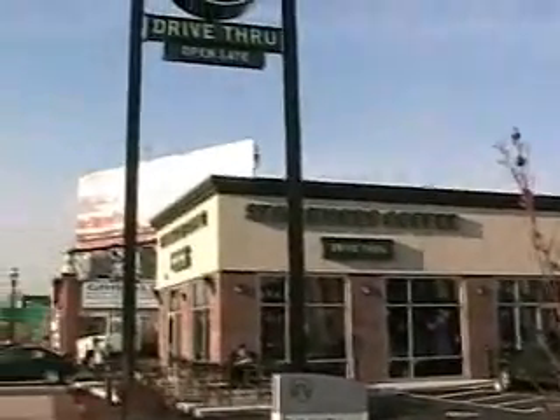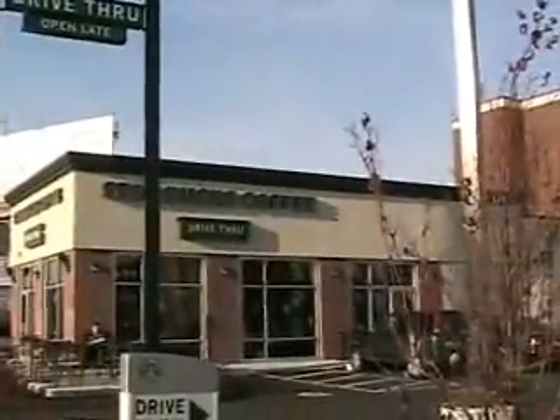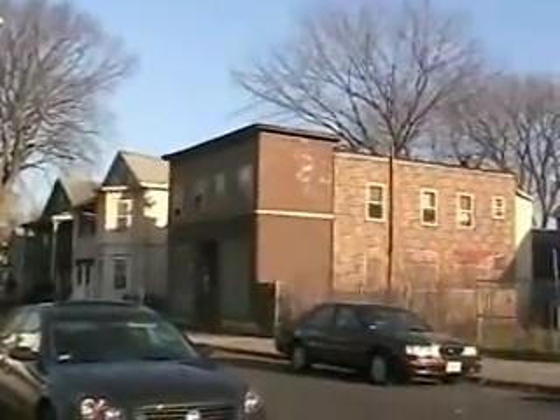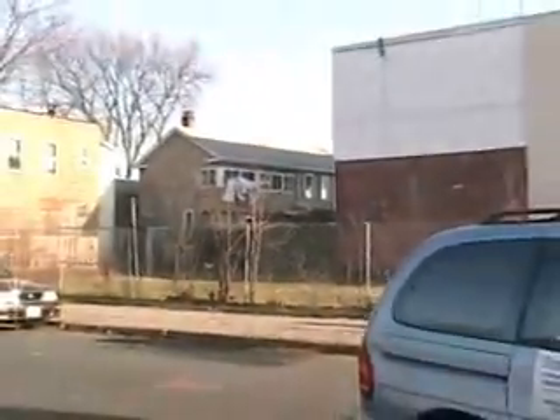And lastly, we have Starbucks Coffee. Nice brand new building, nice new parking lot. And of course, the adjacent vacant building — busted up, boarded up, complete with vacant lot.